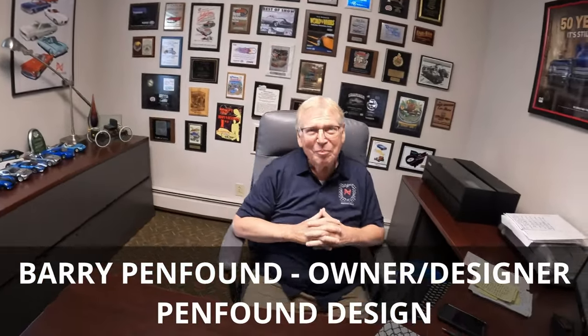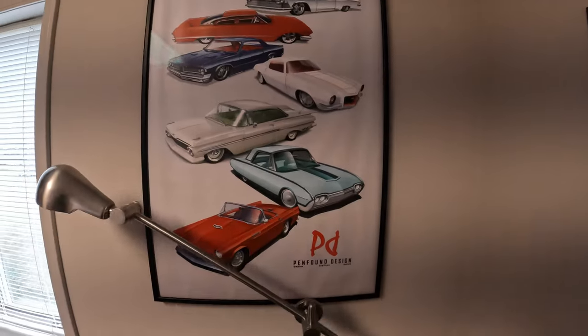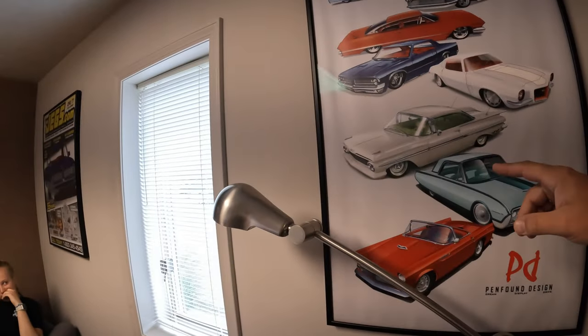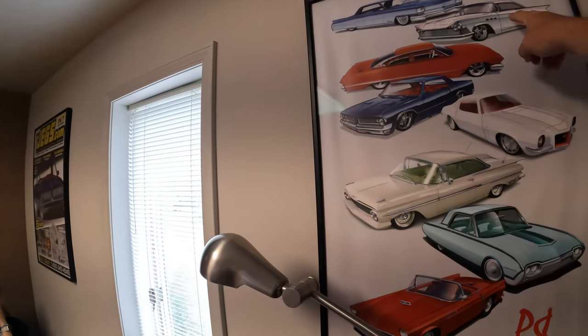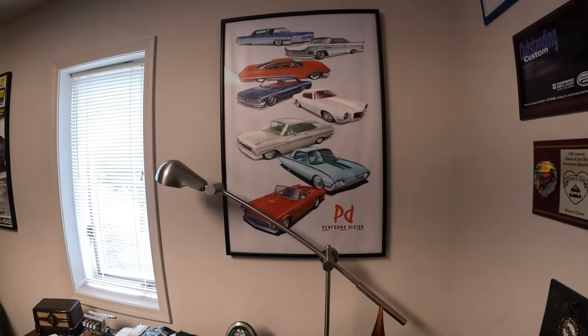Hey Barry, good to see you again. It's my daughter Caitlin. Well, we're here to look at some cars. I've seen a few of them, but I haven't even seen some that I'm seeing in the pictures on the walls here. Are these all your designs? The eight we've done so far. So is this the Buick we saw last year? And this is the one you brought to our show this year. Well, I guess we'll start where you want to start — one of the buildings outside. All right, let's go.